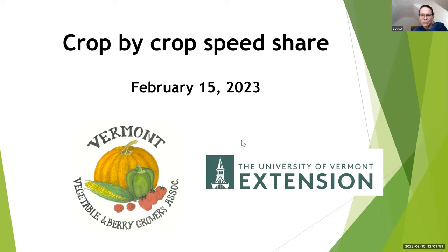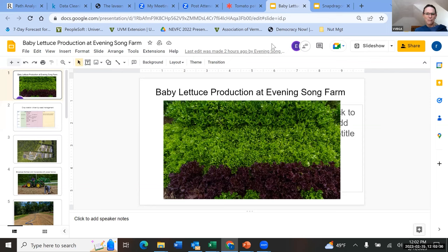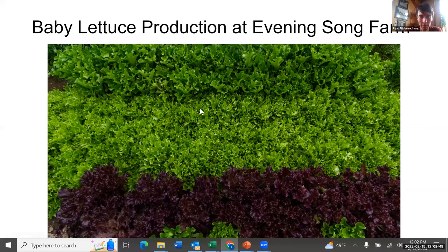Each presenter is going to have just under 10 minutes to share their specifics on their crops, and then we'll have time at the end to discuss. We can hang out a little after 1 o'clock if people want to keep chatting. Our lineup starts with Ryan Fitzpochon from Evening Song Farm — I'm going to get going with you right away, Ryan.